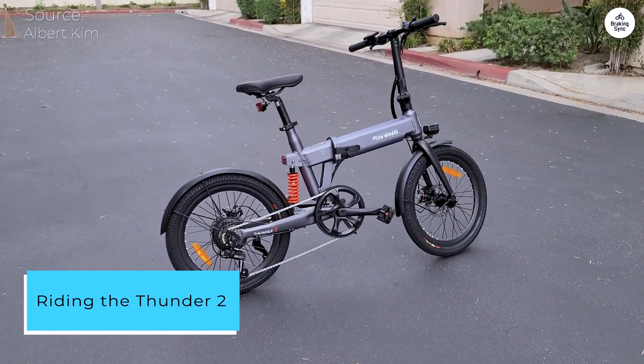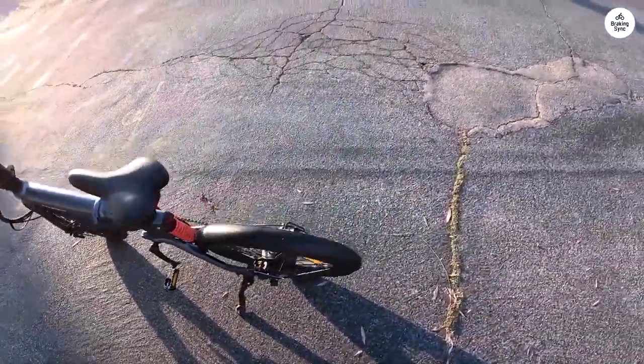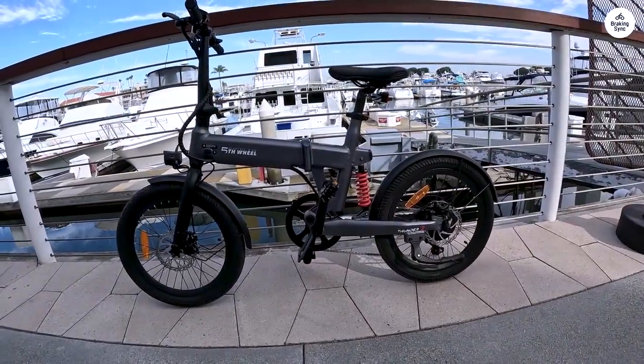Thanks to its stable handling, responsive brakes, and efficient pedal-assist system, ensuring a smooth journey every time. It effortlessly tackled challenging inclines and provided a comfortable experience throughout, courtesy of its ergonomic seat.